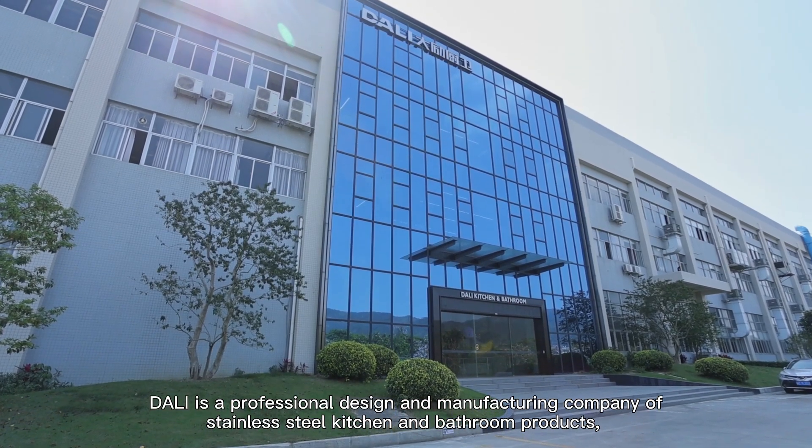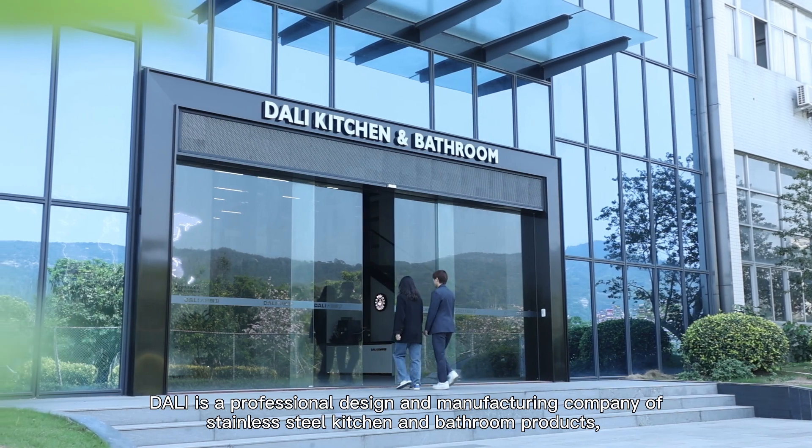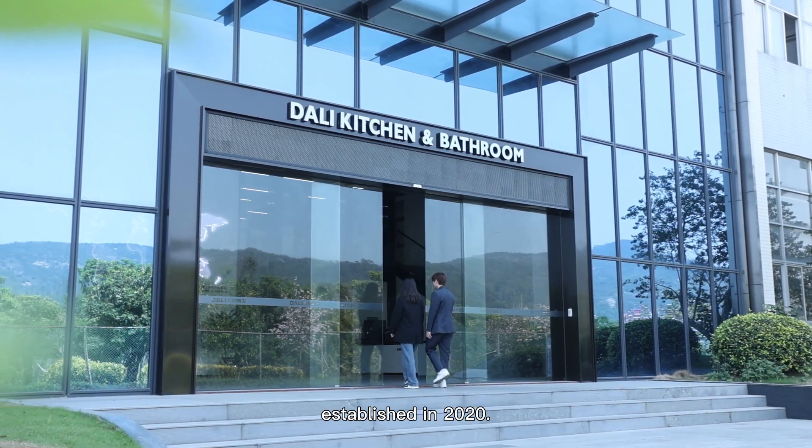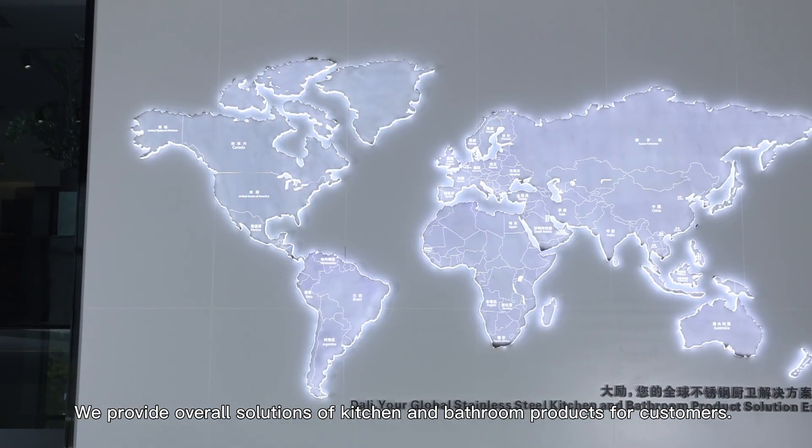Doi is a professional design and manufacturing company of stainless steel kitchen and bathroom products. Established in 2020, we provide overall solutions of kitchen and bathroom products for customers.